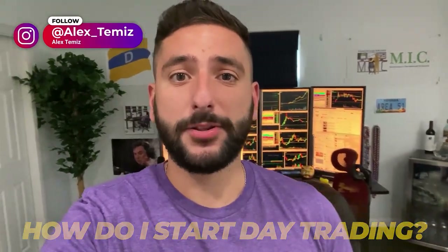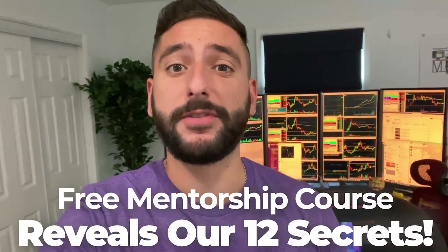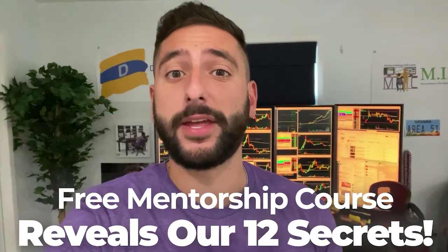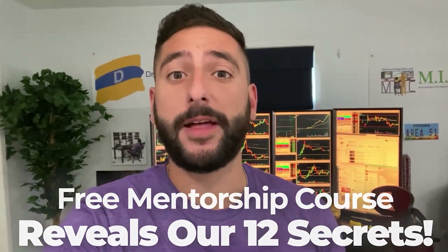One of the most common questions I get asked is how do I start day trading? So what me and my mentor Val did for our viewers on YouTube is create a free mentorship course that reveals our 12 secrets that every single brand new day trader should know before they get started. Please take note that there is limited seating every single week, so please reserve your spot at myinvestingclub.co. Link is in the description.